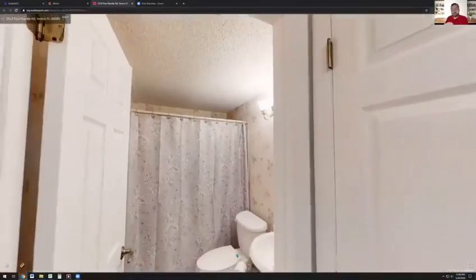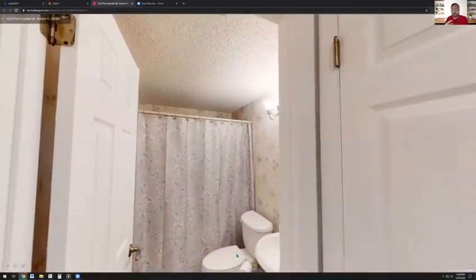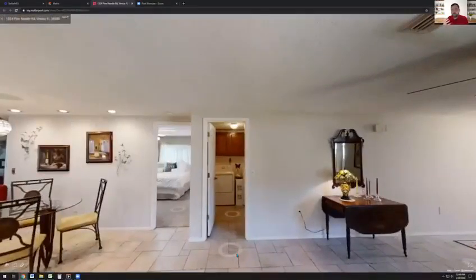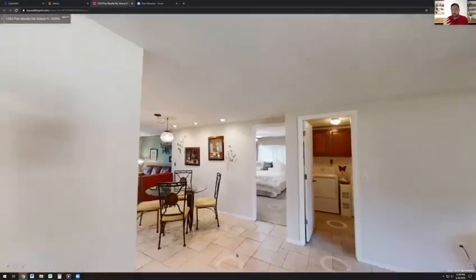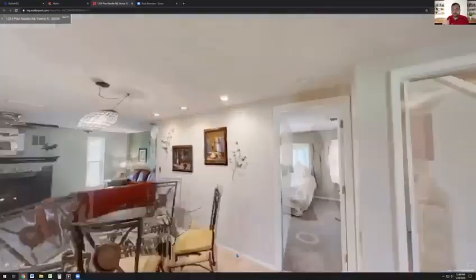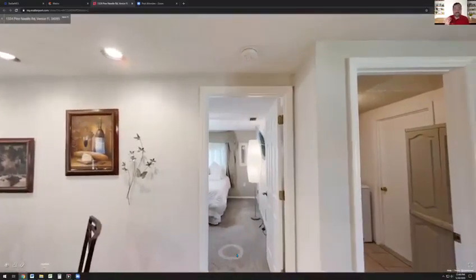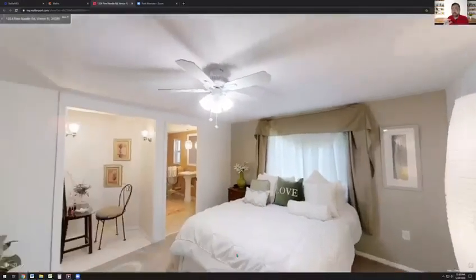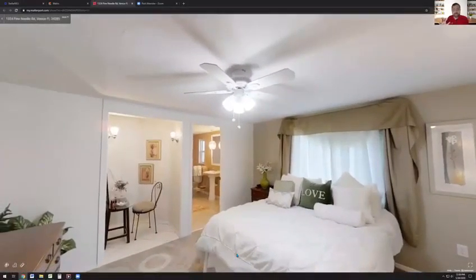Of course, you have the guest bathroom servicing both of those bedrooms for whatever purpose you may use them for. As we come back across the main living area, you'll see laundry directly in front of us that also leads into the garage. And importantly, we also have the master bedroom — this is one of those things you can't compromise on. You have to have a nice master bedroom, and this one is gorgeous: beautiful, bright, with lots of natural light just like the rest of the house.